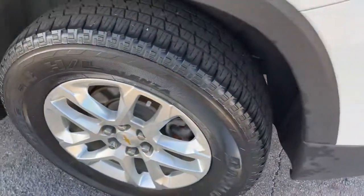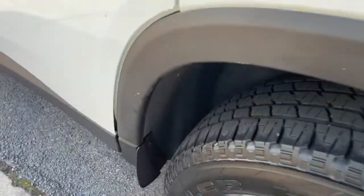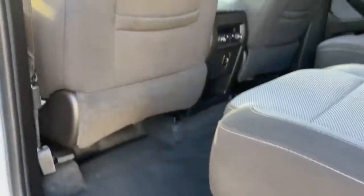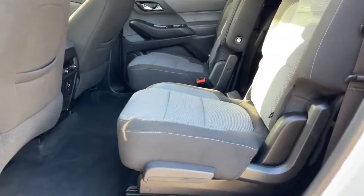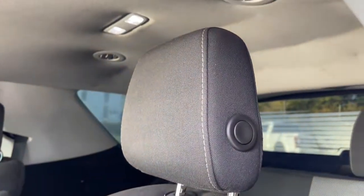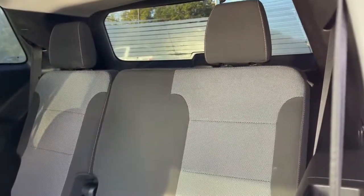Keyless entry, fog lamps, satellite radio, backup camera, heated mirrors, Bluetooth connection, power driver's seat, steering wheel audio controls, Wi-Fi hotspot, multi-zone AC. Feel confident wherever the road may lead when you're behind the wheel of the Traverse.